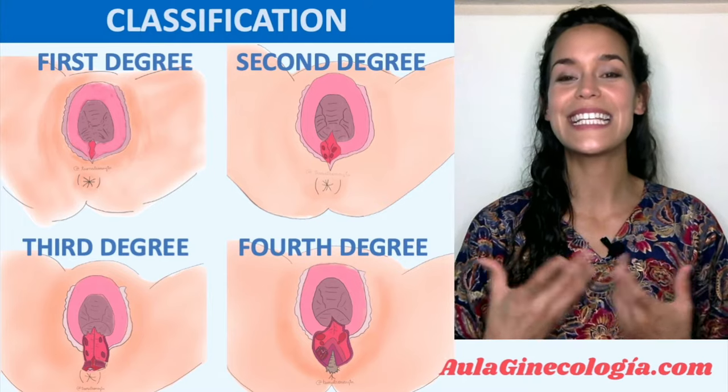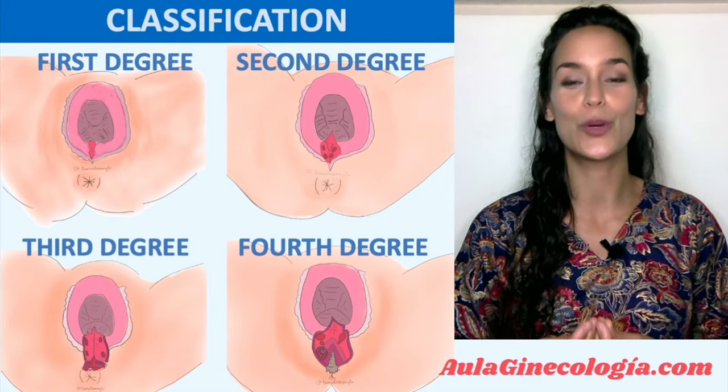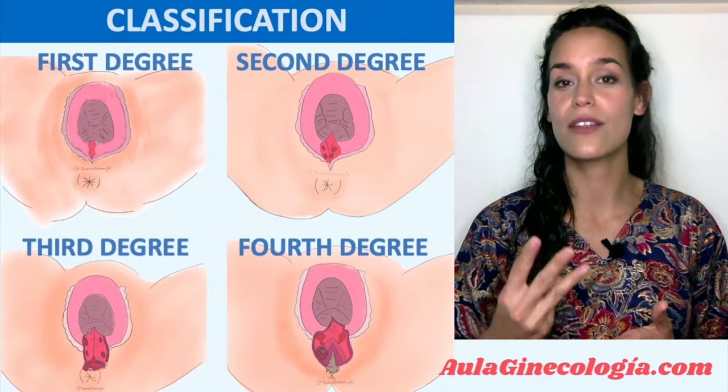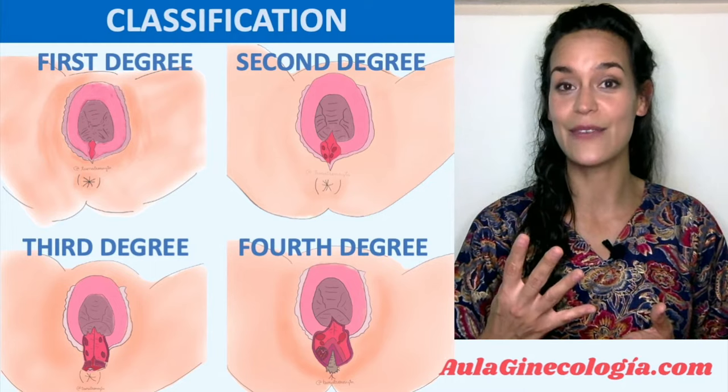Hello everybody, this is Gala Melgar. I am a gynecologist for Aulaginecologia.com. In this video, I'm going to show you how to repair a third or fourth degree perineal tear after a vaginal delivery.